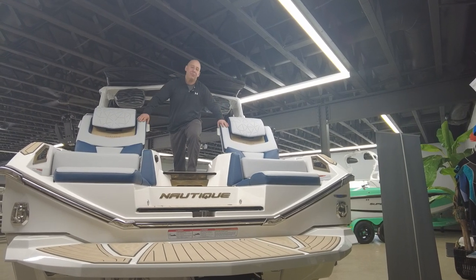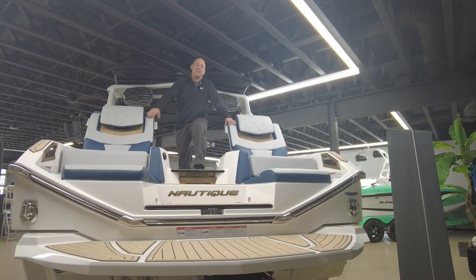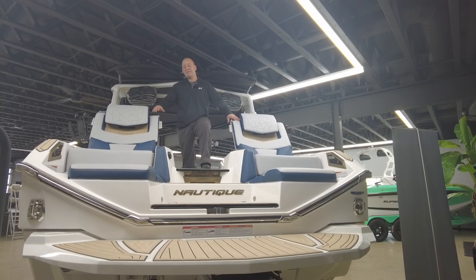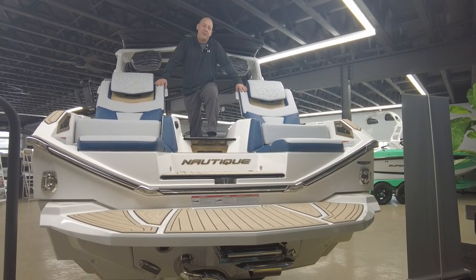Hey everybody, Bill Boston here with Borderline and Wakeside Marine. I'm standing in the 2021 Nautique Paragon G23. I wanted to take a chance — since we don't have the Chicago Boat Show — to show you guys around this boat a little bit and point out some of the cool features of the Paragon that make it a little different than the standard G23.